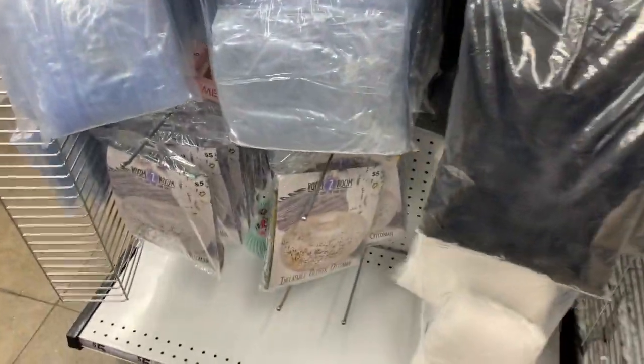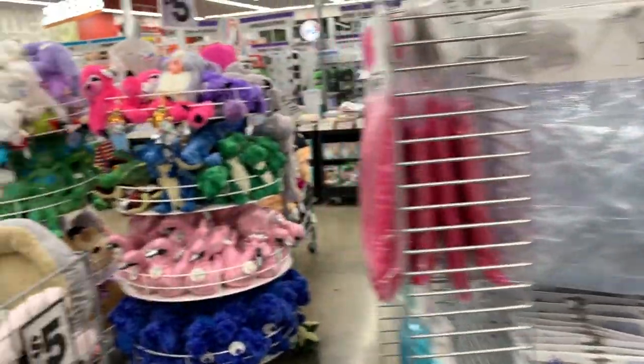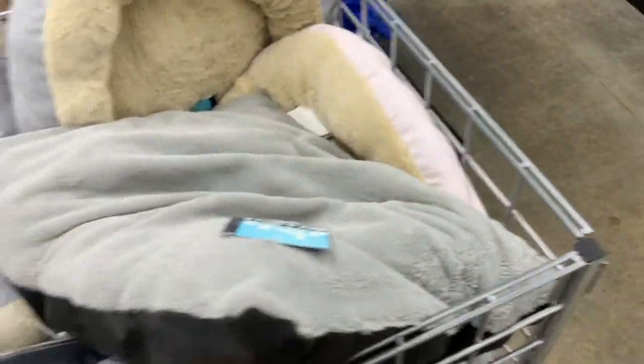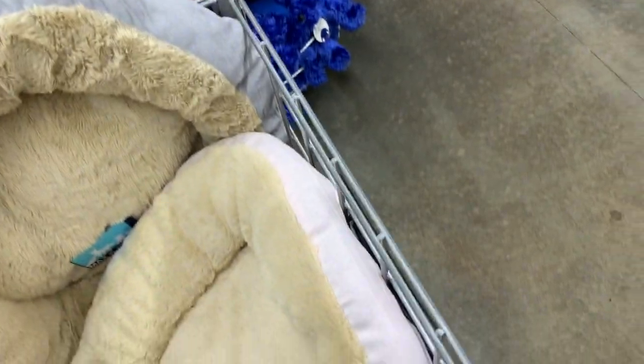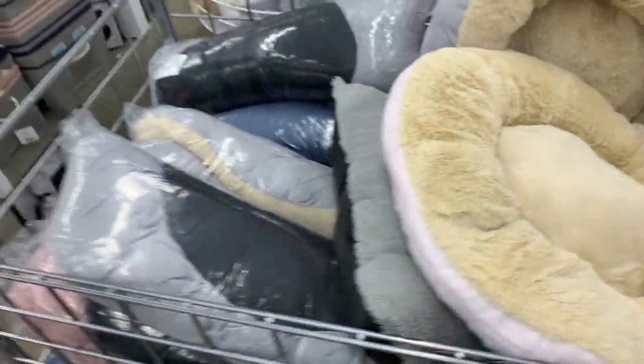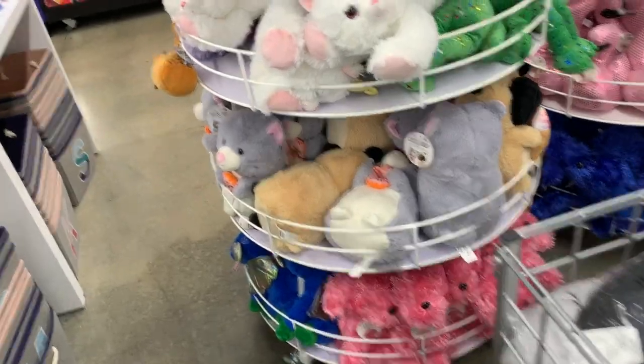I think we pretty much looked at everything new in room. Of course there's the plushies and the kitty and dog beds. These are great — I really love these. You can even wash and dry them really easily. I am super satisfied with all of the pet beds I've gotten from here.